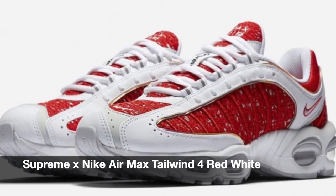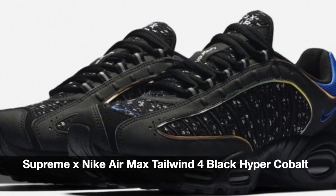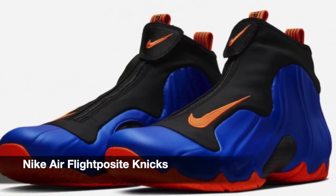We have another collab between Supreme and Nike, and they're releasing the Air Max Tailwind 4. They have two colorways — the red and white, and the black and Hypercobac. Lastly for Nike, we have the Flight Post-Hit in NYX colorway.